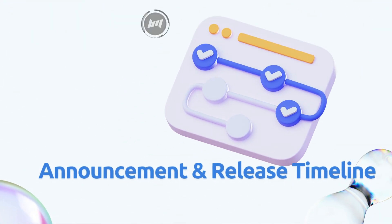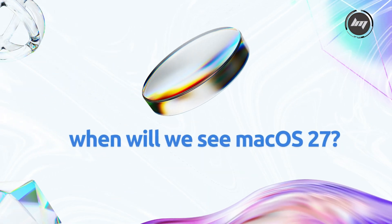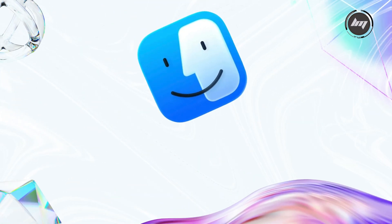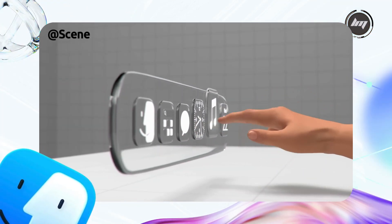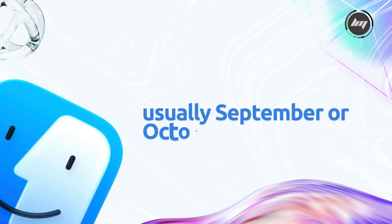So, when will we see macOS 27? Apple's release cycle is pretty predictable. Based on patterns from macOS Tahoe and earlier versions like Sequoia, expect macOS 27 to be unveiled at WWDC 2026, likely around June 8th or 9th. Developer betas typically drop the same day, with public betas hitting in July. The full release is usually September or October 2026, aligning with Apple's fall events.